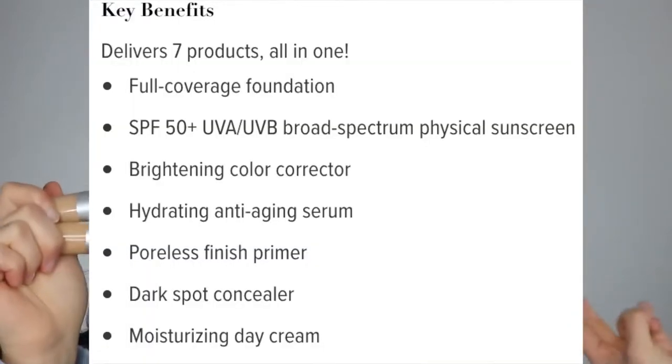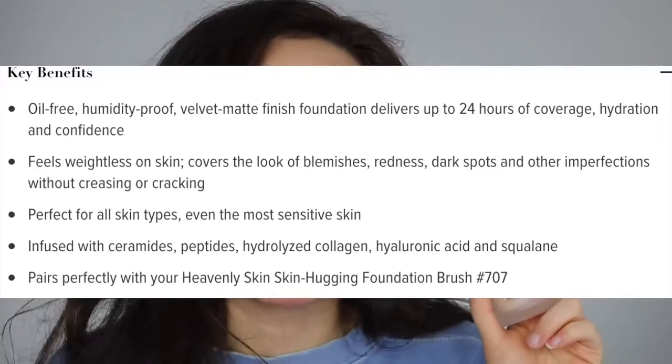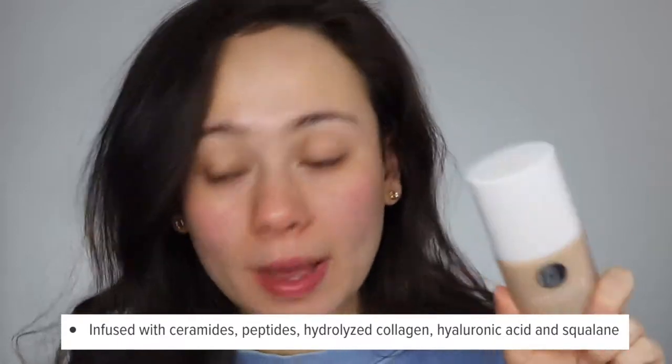So $32 versus $39 — I feel like that's a really big difference. They both claim to be full coverage. Now because this is a CC cream, it's advertised as anti-aging, SPF 50, and like a moisturizing day cream. The new Confidence in a Foundation has no SPF. It's advertised as a full-day 24-hour full coverage foundation which covers blemishes, redness, dark spots, and other imperfections. It includes skincare ingredients such as hyaluronic acid, hydrolyzed collagen, and peptides. It says nothing about anti-aging. This one claims a velvet matte finish, whereas the CC Cream is more of a natural finish. Basically this claims to be a foundation and this claims to be an all-in-one skincare plus cover-up.